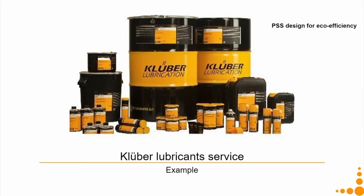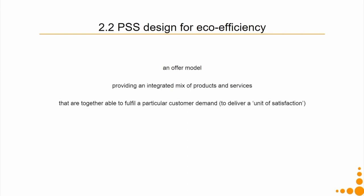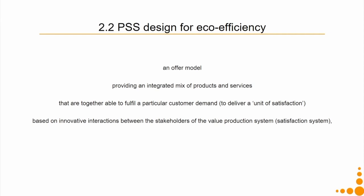This concept is called PSS design for eco-efficiency. It implies an offer model — a product-service plus a business model — providing an integrated mix of products and services that together fulfil a particular customer demand and deliver a unit of satisfaction. This is based on innovative interactions between stakeholders of the value production system: the manufacturer and other stakeholders collaborating to provide servicing, maintenance, and other activities.